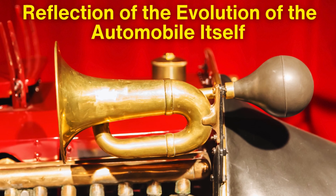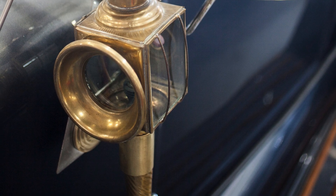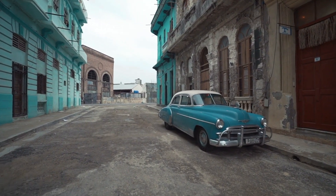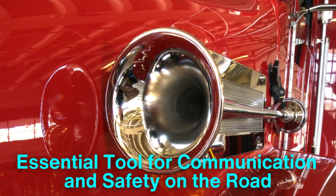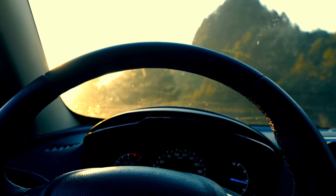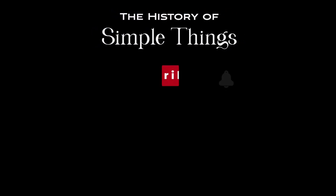The history of car horns is a reflection of the evolution of the automobile itself. From the early days of bulb horns and klaxons to the sleek, refined sounds of modern electric horns, these devices have always played a crucial role in road safety. As cars continue to evolve, especially with the rise of electric and autonomous vehicles, it's likely that car horns will adapt as well, continuing to serve as an essential tool for communication and safety on the road. Whether it's a simple honk or a sophisticated alert system, the car horn will remain a vital part of the driving experience for years to come. Thank you for joining us on this journey through the history of simple things. Don't forget to like, subscribe, and stay tuned for more stories woven through the smallest details.